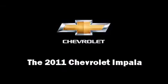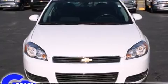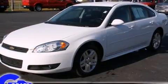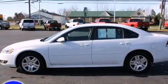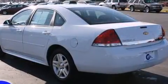Step into the 2011 Chevrolet Impala. This four-door sedan just recently passed the 20,000 mile mark. A 3.5-liter V6 engine pairs with a sophisticated four-speed automatic transmission, providing a smooth and predictable driving experience.